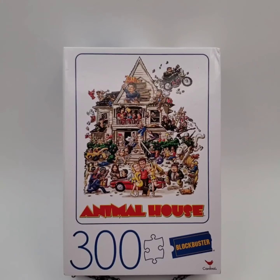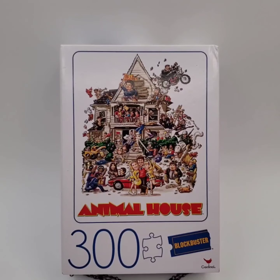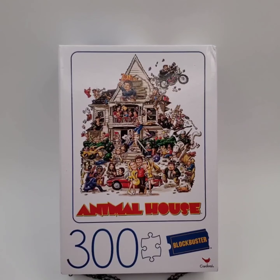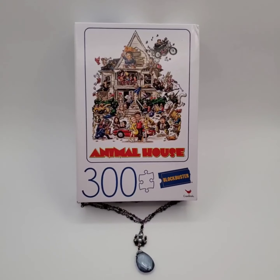We sold this animal house puzzle for $3.40 and the buyer, Jennifer, is getting this necklace for free.